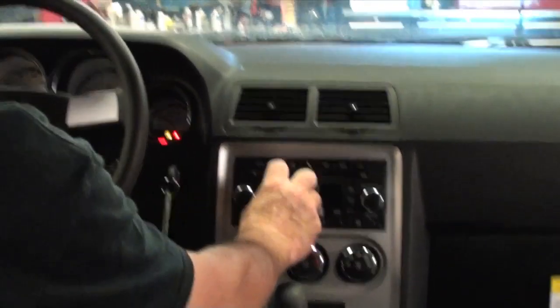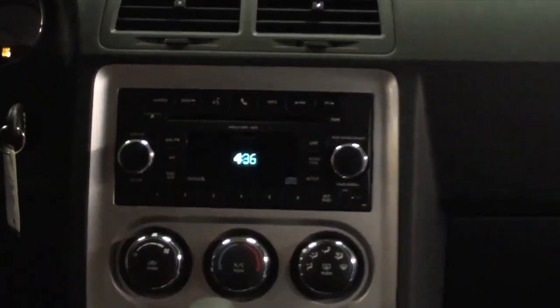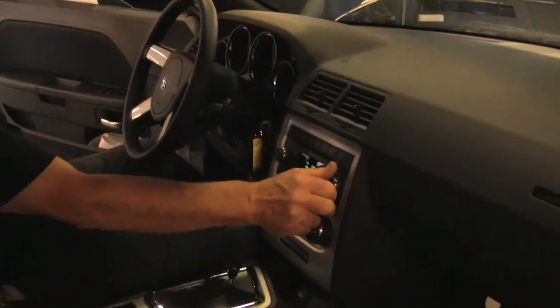Step two, Dave sets the clock and radio, and checks to make sure that all the interior items function properly.